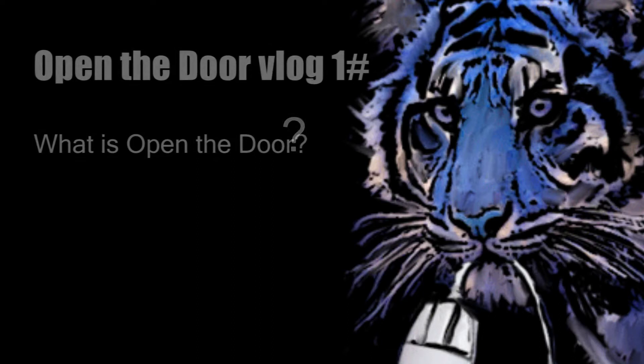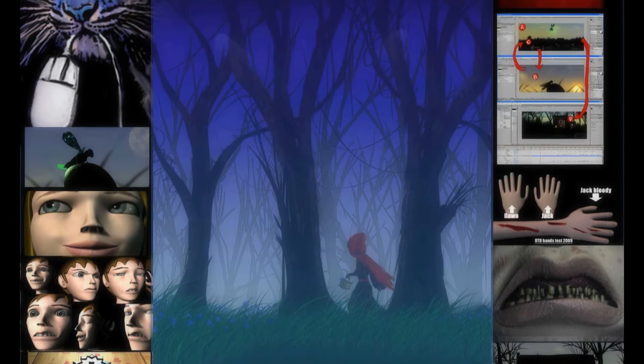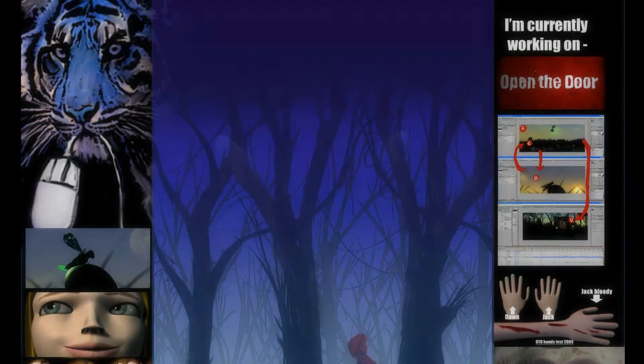Hey guys, it's Gary here. Some of you online will know me as SmartBlueCat. This is really a video introducing my next project. A few of you sent me messages asking me what I'm up to, I guess also prompted by my YouTube background graphic, which contains images from the project, wanting to know what the models are, if there's a story, that kind of thing. So I hope to answer a few of those questions here.